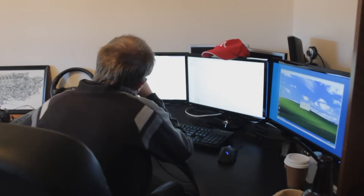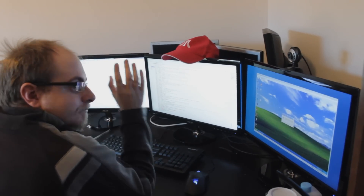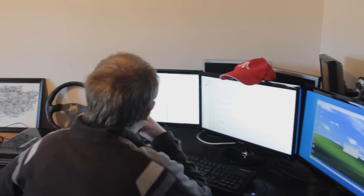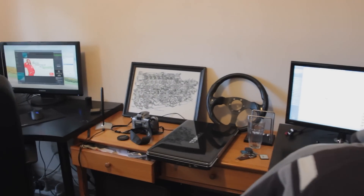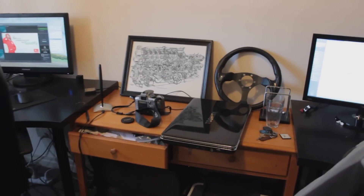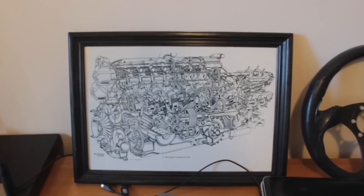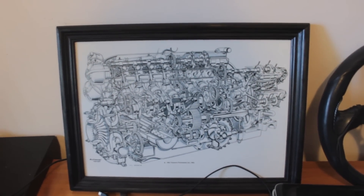Here is our new office. Here is Mr. Kaz with his shiny new monitors and his red hat. Here's the random things table — laptop, spare camera, and scary BRM engine poster.